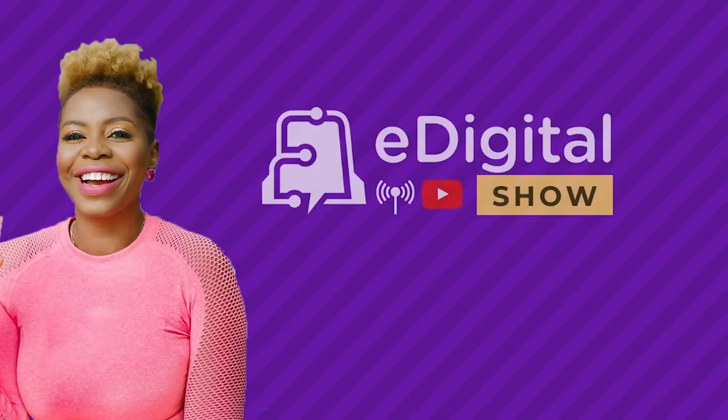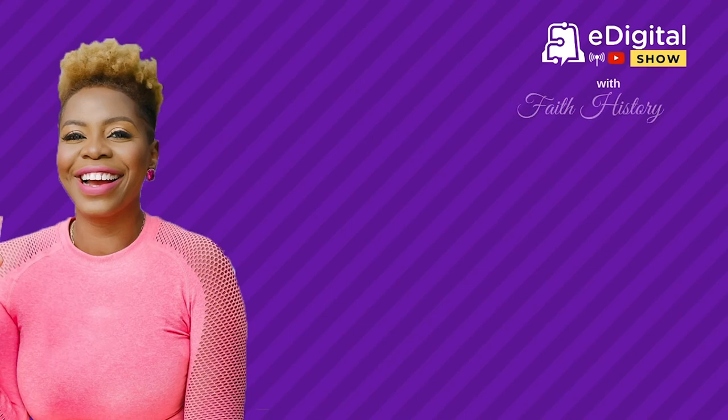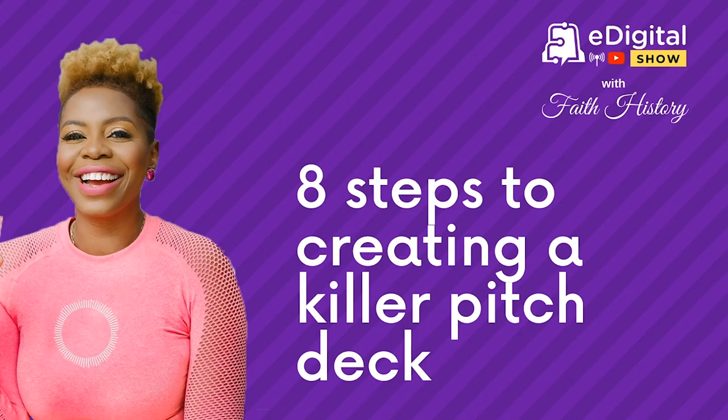E-Digital Africa Media presents Everything Digital with Faith History. Hello, everyone, and welcome to another exciting episode of the Everything Digital Africa show. I'm your host, Faith History, and I will be your digital guide as always.